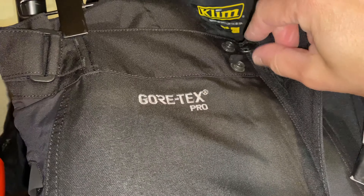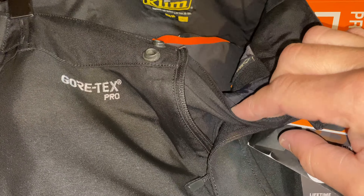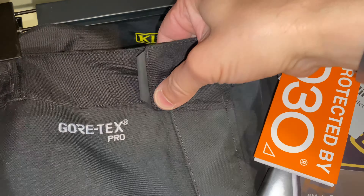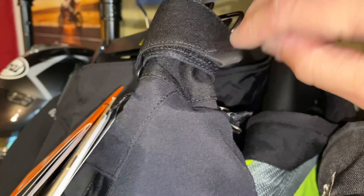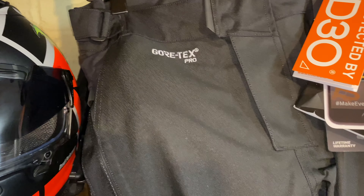You've got the zipper and two snap buttons. On another side you have velcro to adjust it, so in case you've gained a little bit of weight or lost some weight.